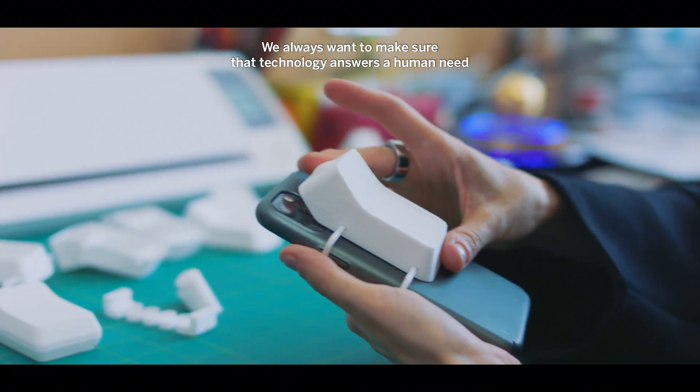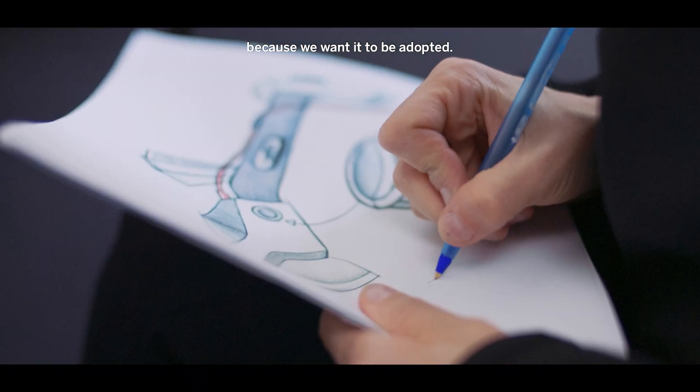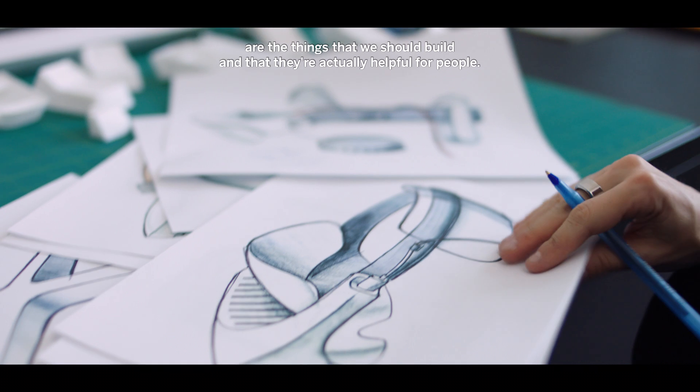We always want to make sure that technology answers a human need because we want it to be adopted. Human-centered design helps to ensure that the things that are being built are the things that we should build and that they're actually helpful for people.